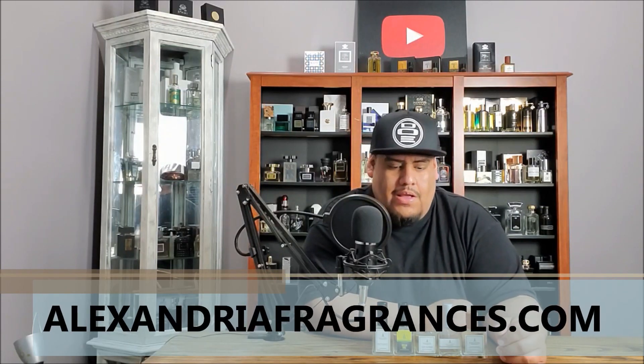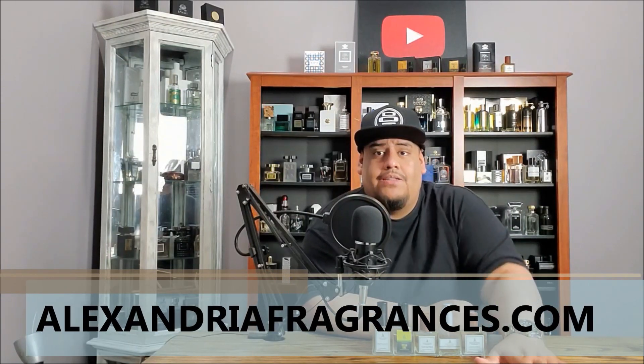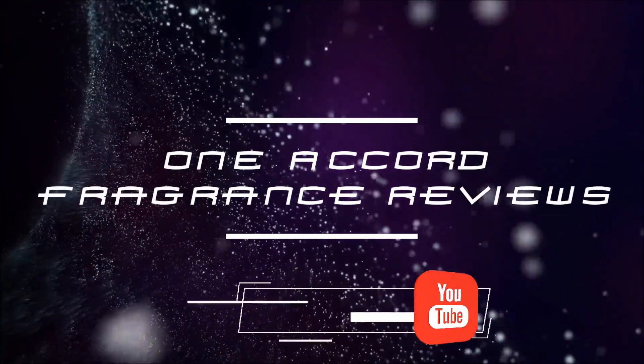Again guys, thanks for joining me. Check these out if you can. They do discounts very often, usually for holidays. Definitely check them out. Thanks a lot, guys. God bless. I will see you in the next video.